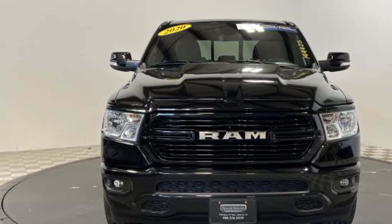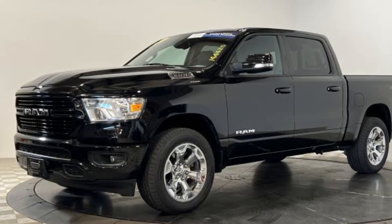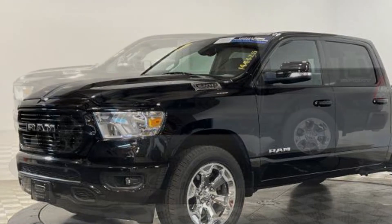It's equipped with many extra conveniences right at your fingertips, including four-wheel drive, backup camera, tinted windows, pass-through rear seat, and Bluetooth.